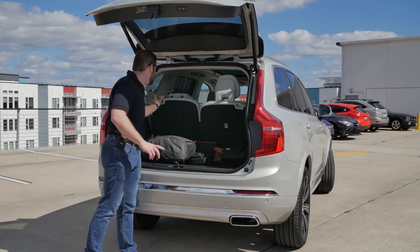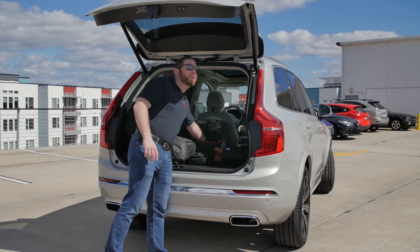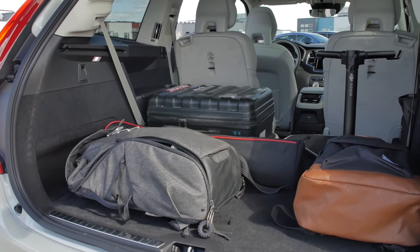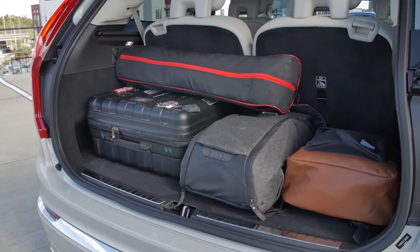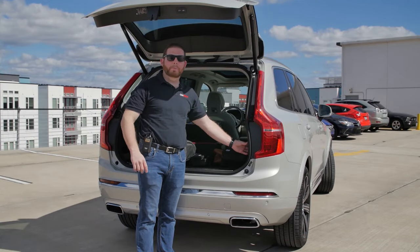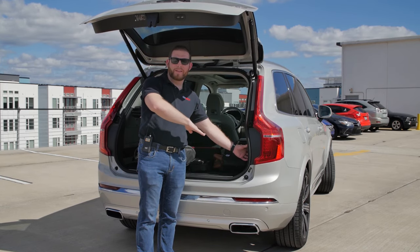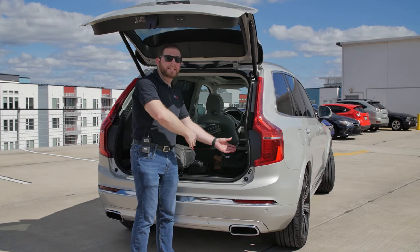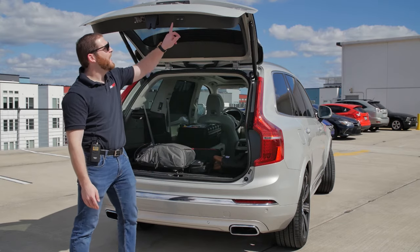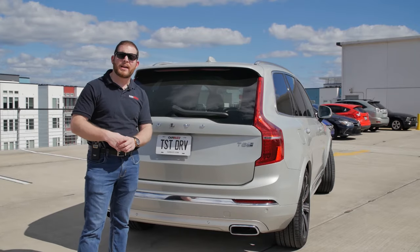However, the XC90 is quite impressive for cargo space. Even with the third row up, you get just under 16 cubic feet of storage. The seats are all manual but easy to fold. Dropping the third row gives you just under 48 cubic feet. With all rows folded, you get just over 85 cubic feet of space — a whole lot. With the optional four-corner air suspension, buttons in the cargo area let you lower the entire rear end of the car, making it easier to load groceries and heavy boxes.